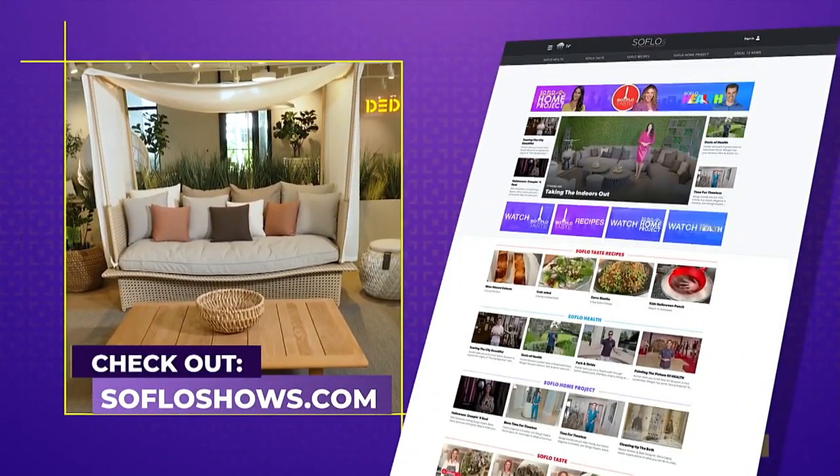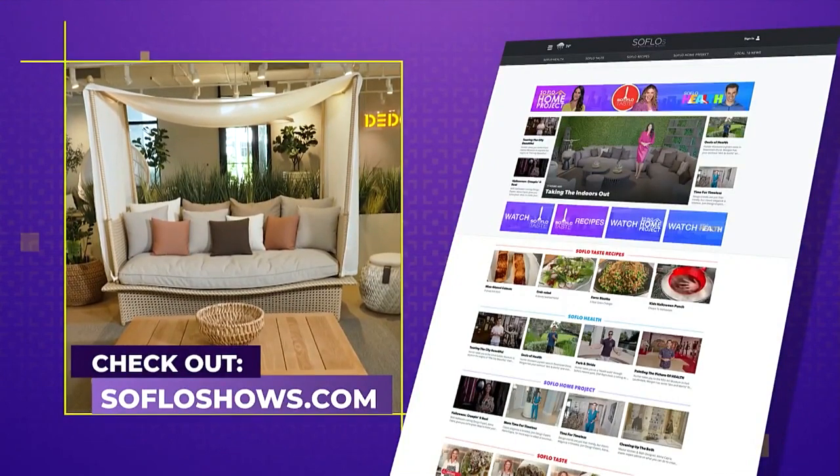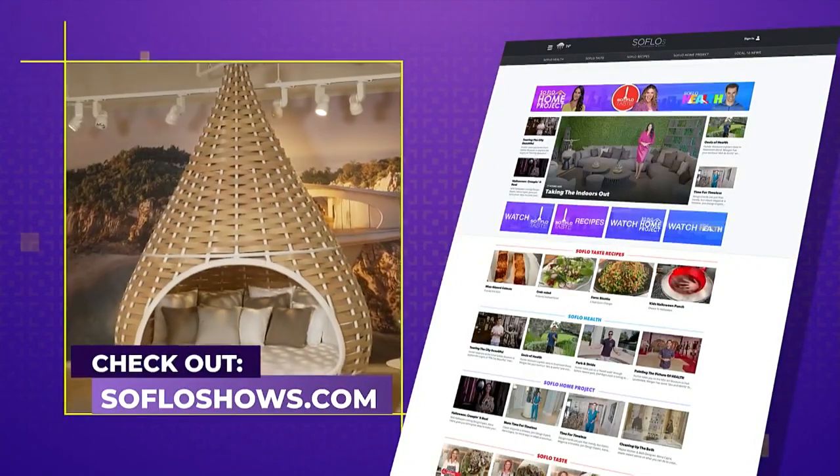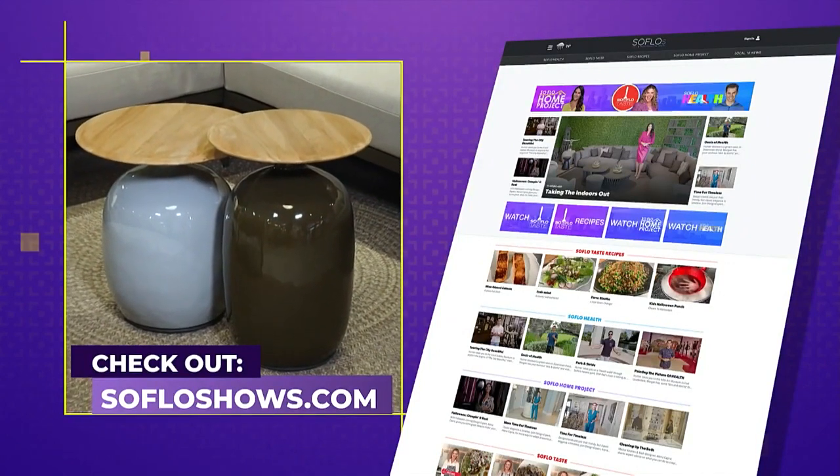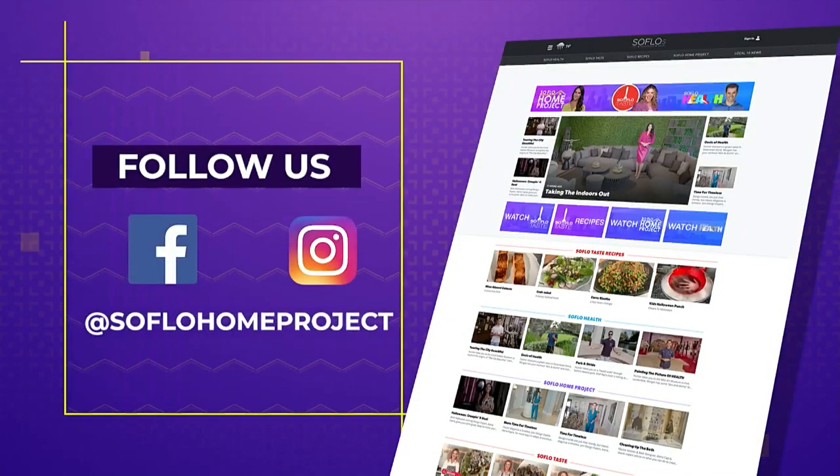We thank you for joining us, and we hope to see you again next week for another all-new episode of SoFlo Home Project right here on Local 10. And remember, there's no place like SoFlo Home. If you missed any part of this episode or you're looking for more design inspiration, check out all episodes online at SoFloShows.com, and don't forget to follow us on social media on Facebook and Instagram.